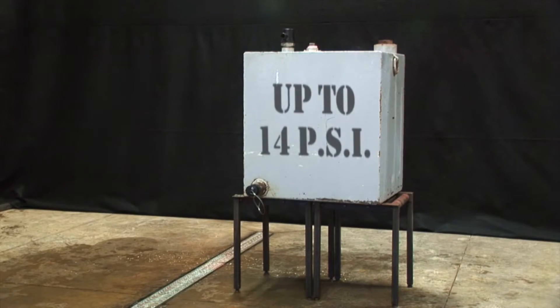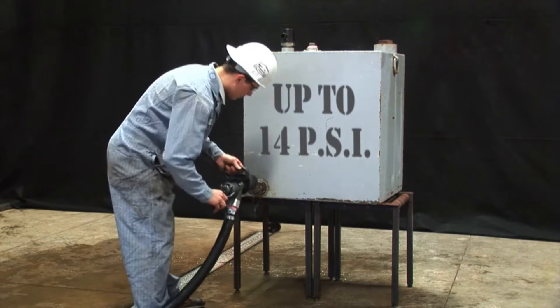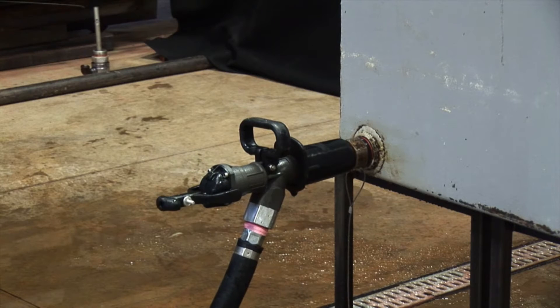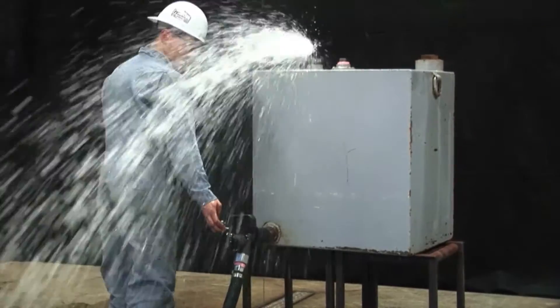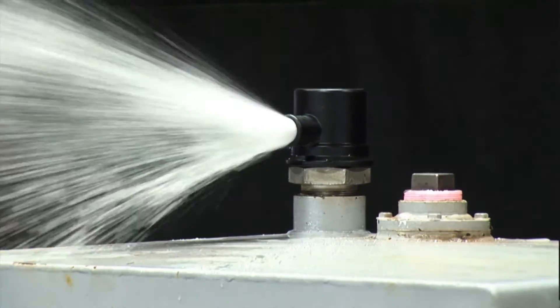Using a conventional fueling system, as our demonstration here shows, the entire tank is pressurized up to 14 PSI in order to initiate nozzle shutdown. Once the fuel nozzle has shut down, the system can be overridden, causing 5 to 15 gallons of fuel loss in addition to extreme tank pressurization, causing tank damage and eventual tank failure.